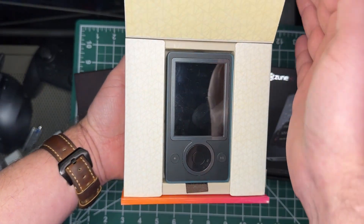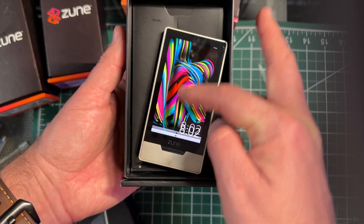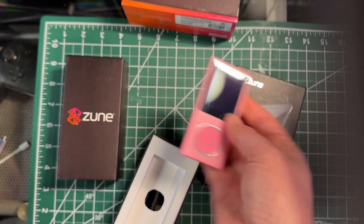The Zune was such an under-appreciated, under-loved device. It was just the best music player of the time. I've got a Zune 30 here, a Zune HD, and a tiny Zune. It's 2023 and I want to get the Zune working on my PC.